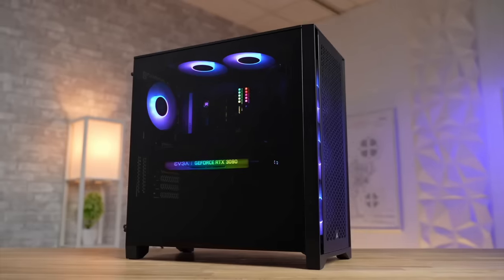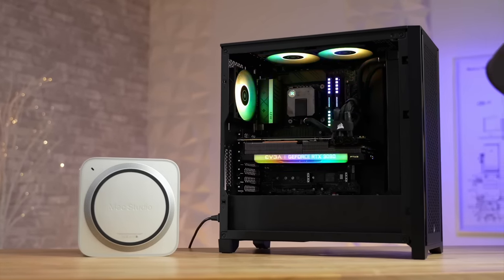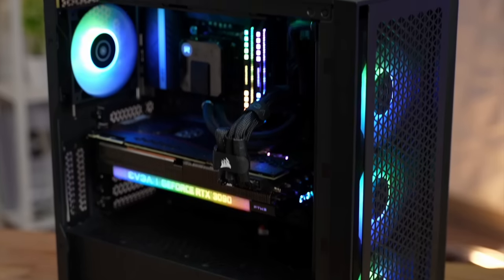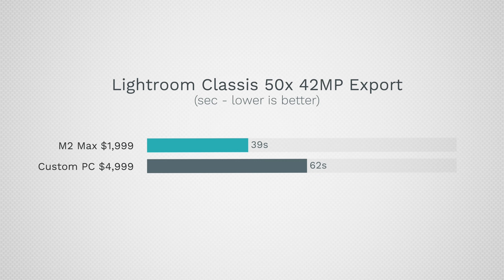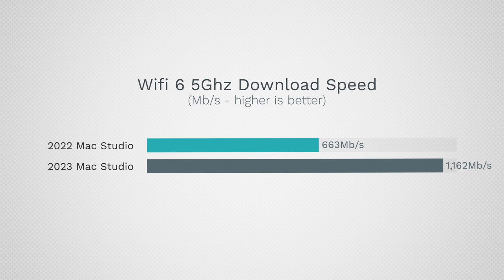You get a computer that nobody else can match, especially in the form factor and how cool and silent it runs. Sure, you can build a custom PC yourself, but by the time you buy all the components — CPUs that match this performance and graphics — it still just does not compare with the complete package running macOS that screams with pretty much anything you throw at it.